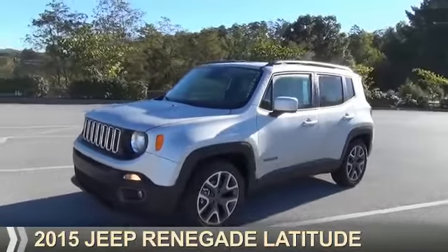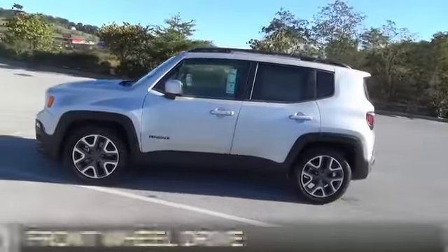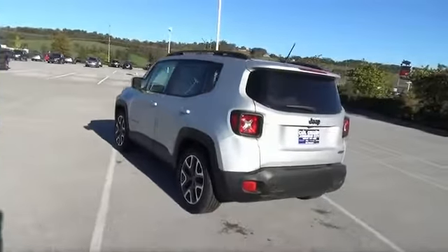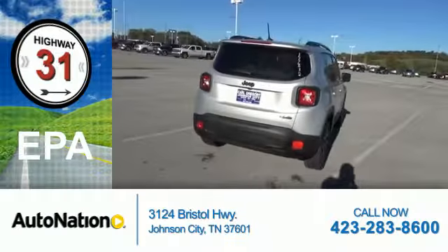Presenting the 2015 Jeep Renegade. It's powered by front-wheel drive, a 2.4-liter four-cylinder engine, and an automatic transmission. Great fuel efficiency saves you money by requiring fewer trips to the gas station.